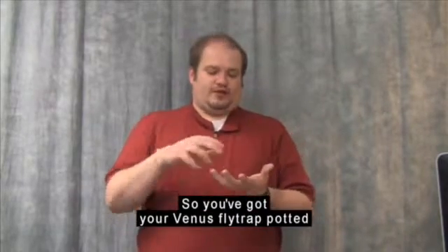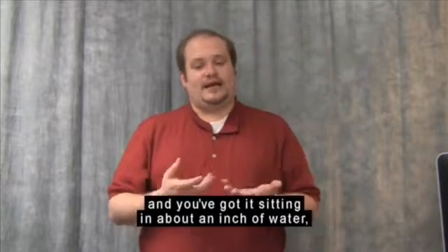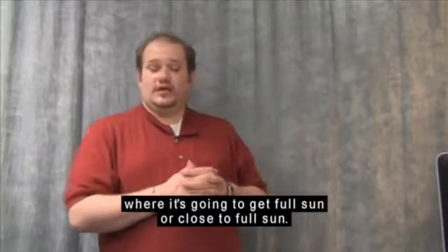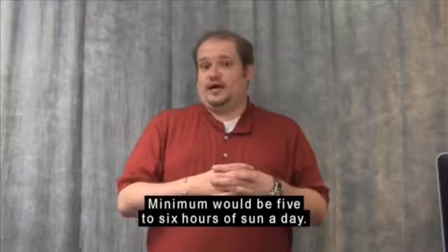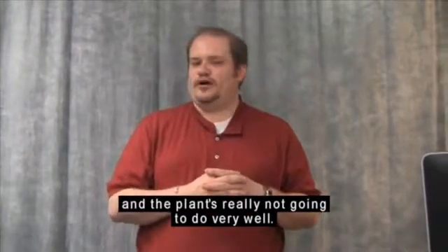So you've got your Venus flytrap potted in your 50-50 mix of peat and sand, sitting in about an inch of water, and you want to sit it outside where it's going to get full sun or close to full sun. Minimum would be five to six hours of sun a day. Anything less than that and the plant's really not going to do very well.